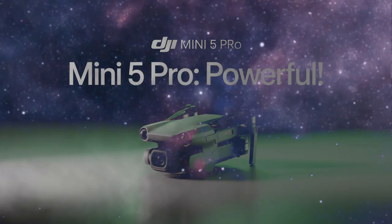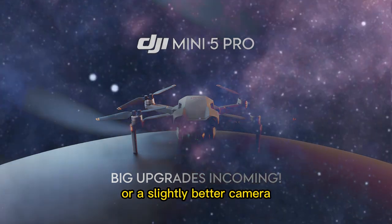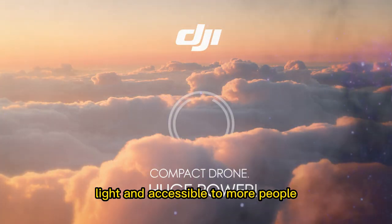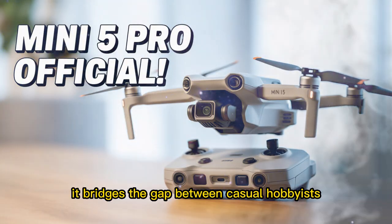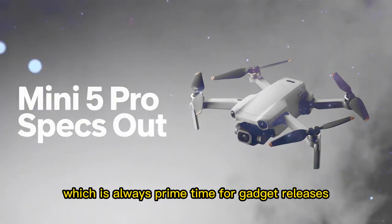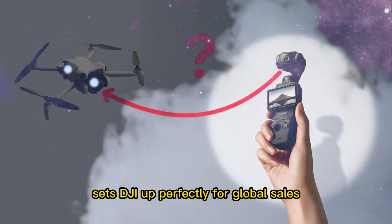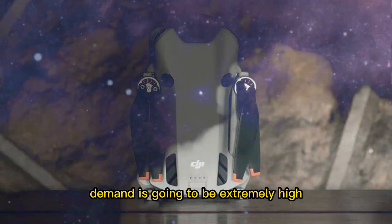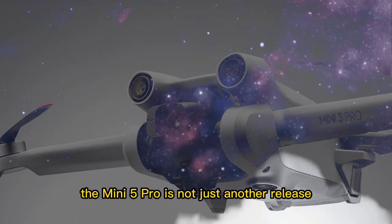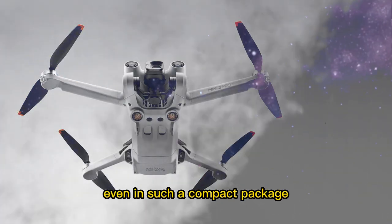Every DJI release gets attention, but the Mini 5 Pro is different. This isn't just about small upgrades or a slightly better camera — it's about bringing professional-level features to a drone that is small, light, and accessible to more people. It bridges the gap between casual hobbyists and serious filmmakers. The timing also matters: heading into the holiday season, a launch in mid-September sets DJI up perfectly for global sales. The Mini 5 Pro is not just another release — it's a statement about how far drone technology has come and how accessible it can be, even in such a compact package.